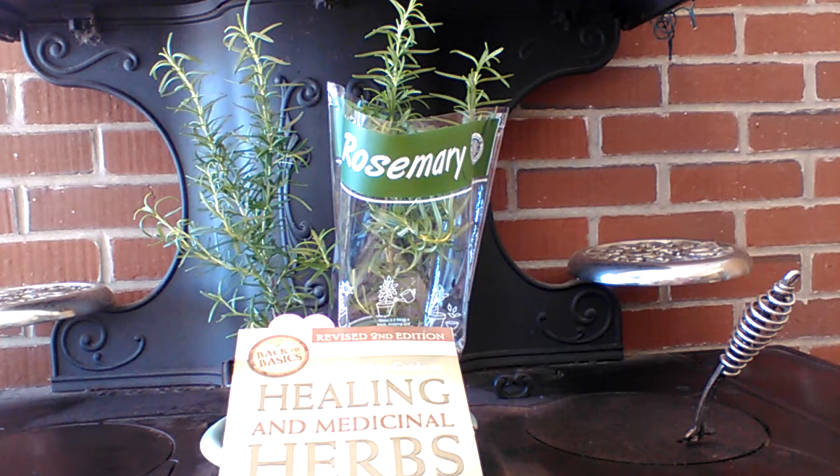Rosemary can be used in cooking, and some examples would be rosemary chicken, lamb, you can put it in breads, eggs, and so much more out there. Rosemary also has some good vitamins in it. Some of them would be B6, iron, and calcium.